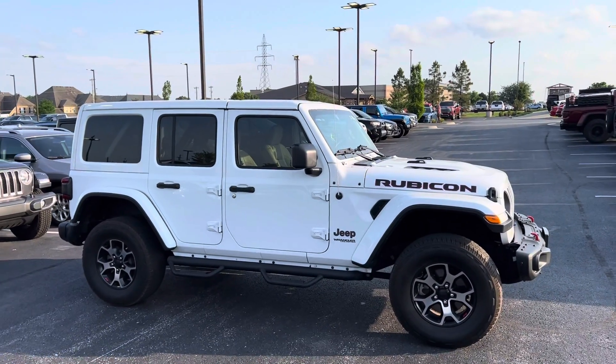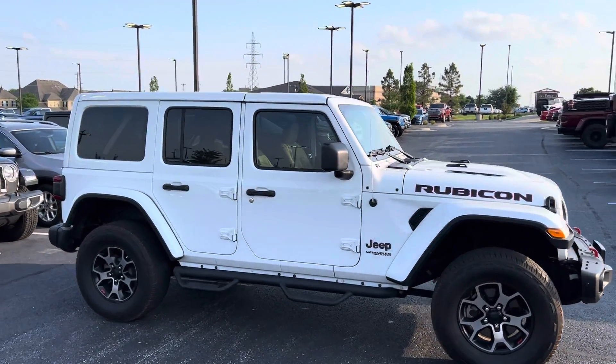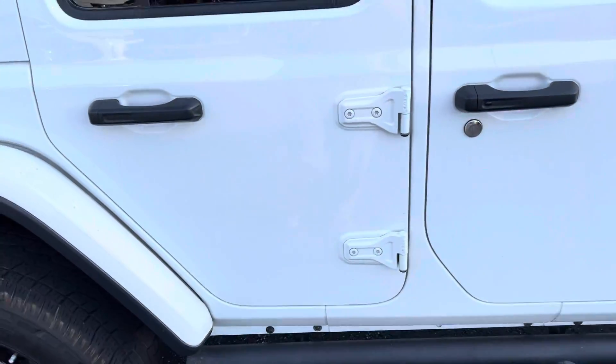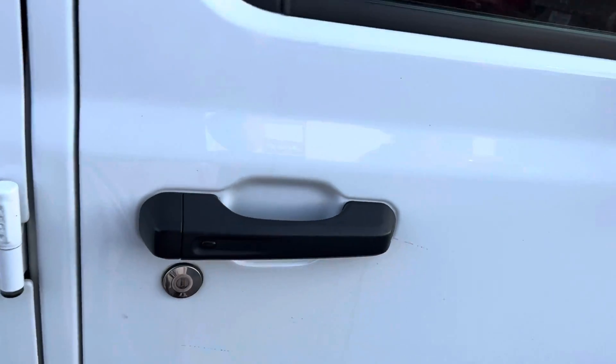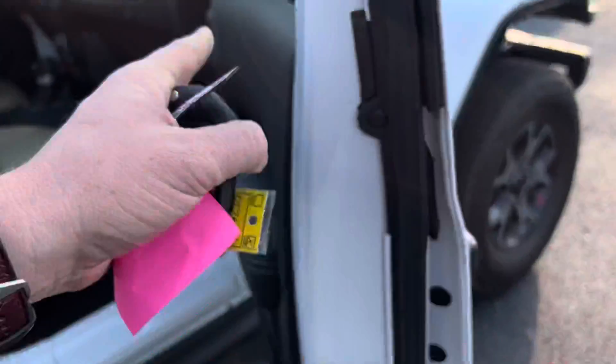It does have tan interior. It shows black slash tan on the window sticker in case you saw that. It does have some running boards on there for you as well. The key fob does have lock, unlock, and remote start. The vehicle also does have proximity, so you just put your hand behind that and it will automatically unlock.